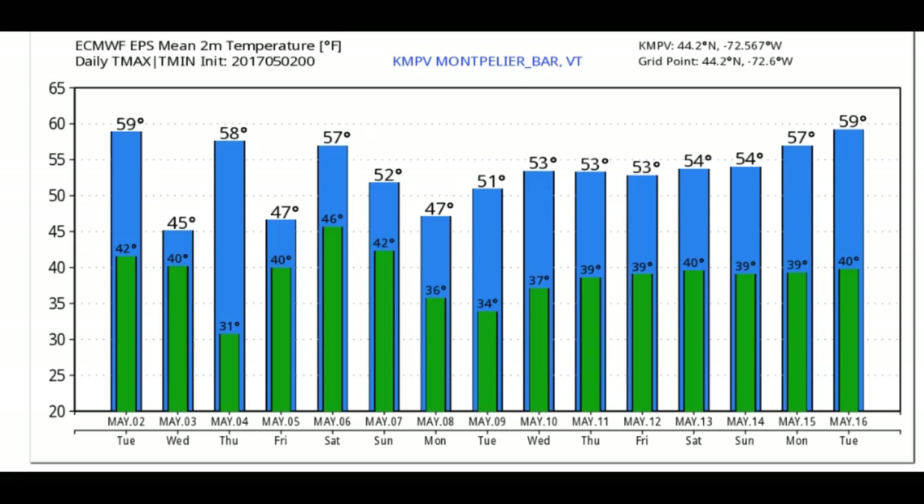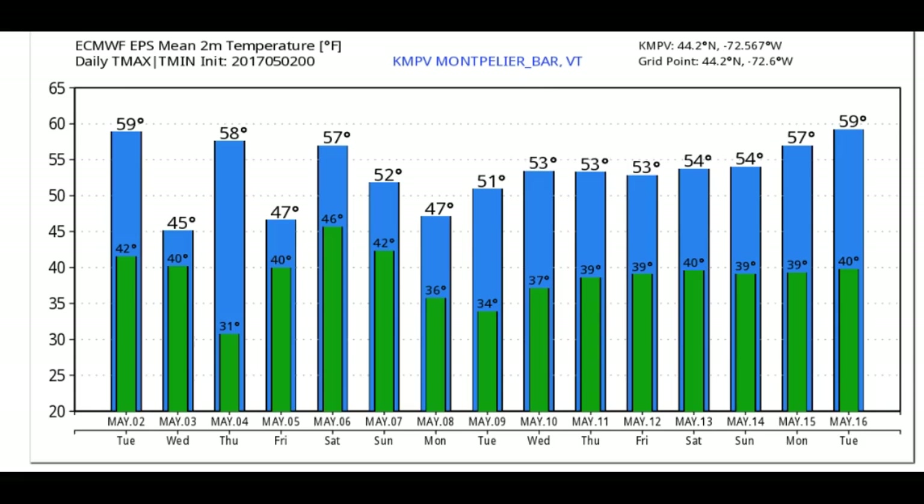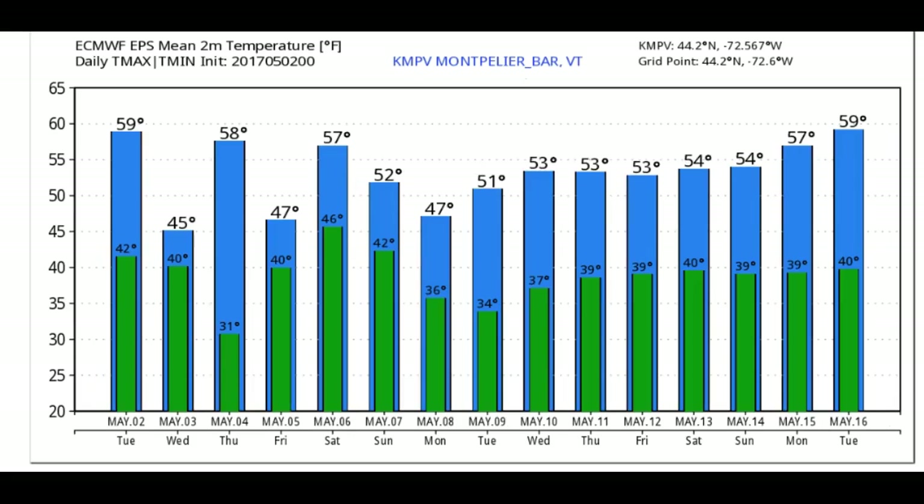Just for kicks, looking at a little bit longer range — this is the European model going out to May 16th, about 15 days. And then this is the GFS. I think the GFS is a little more accurate in the temperature department, especially in this area here — at least it's using climatology with steadily rising temperatures. The European seems to indicate a little bit of coolness, and you can see that temperatures are frosty in some locations more than likely. Roger Hill, Weathering Heights.